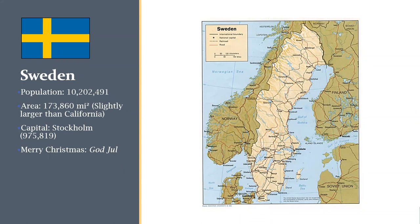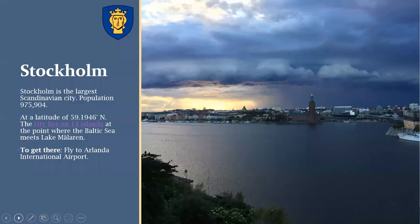So we will proceed to Sweden — the largest of the four countries we're visiting, though even there the population is just over 10 million. It's slightly larger than California. Its capital is Stockholm, which has almost a million people. The Swedes say Merry Christmas as God Jul. Stockholm is my personal favorite of these cities.